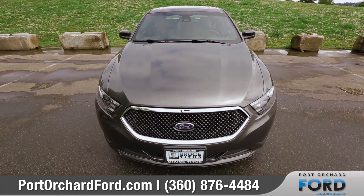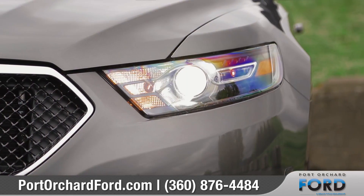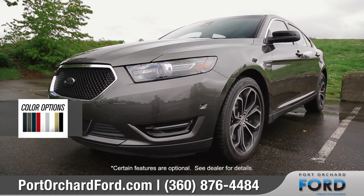The Taurus features a bold grille that complements its distinctive front end. Adding to that look are the signature LED lamps and sculpted lines that make a powerful statement.